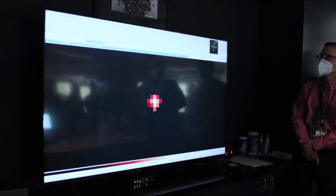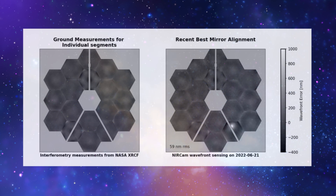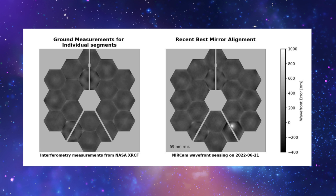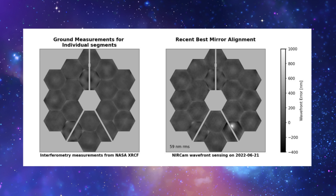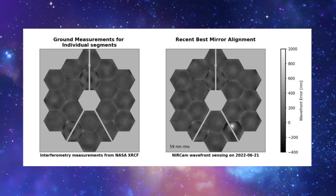Recently, NASA released a report that not only included an updated image of the mirror and its damage, but more information on the impact as well. Starting with the image, which was intended to highlight wavefront sensing measurements showing the quality of achieved mirror alignment on orbit. Here you can see a before and after of Webb's primary mirror segments. It's clear when both images are side by side that the impact had quite the effect on the bottom right mirror segment.